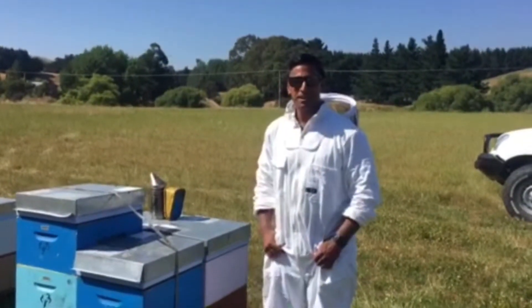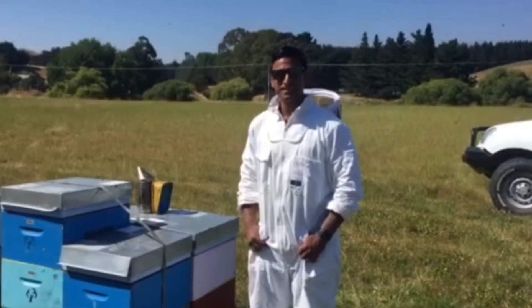Hello there, Hitiri here from Manuka Health, and I'm here to talk to you about propolis. What is propolis?